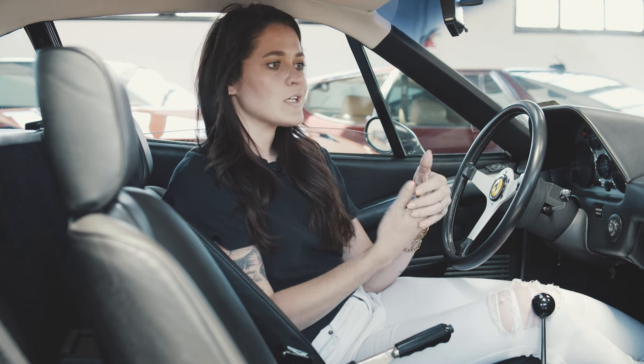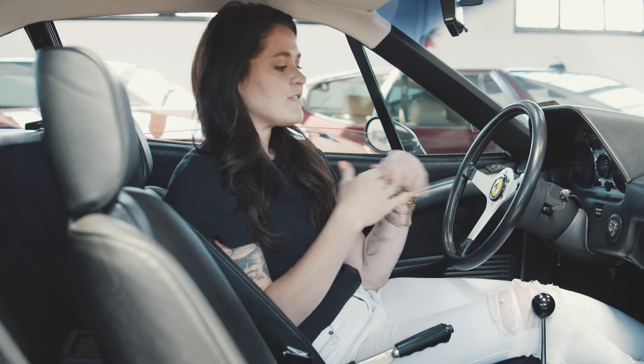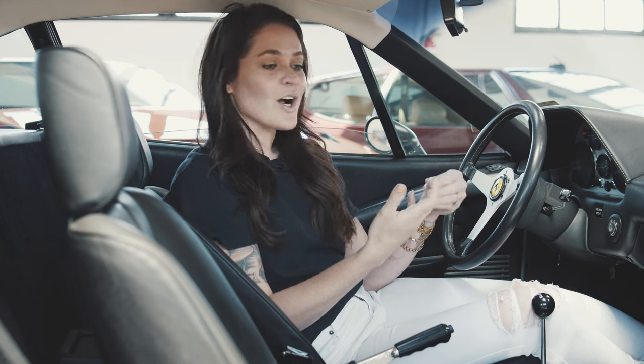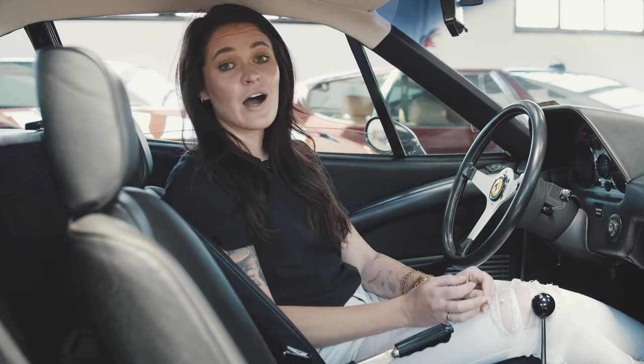308s in general are actually known for being able to fit taller drivers fairly nicely. They have deep footwells and they just fit taller people, whereas a lot of other models don't. So if you are a taller person looking for a Ferrari, this is probably a really good option for you.